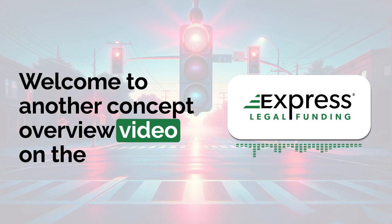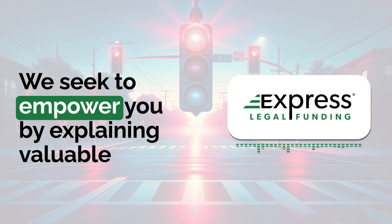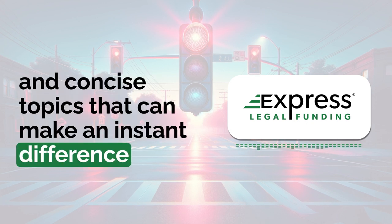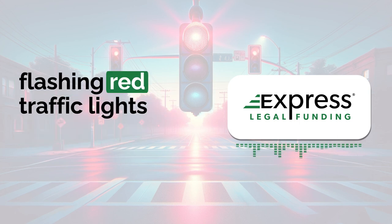Welcome to another concept overview video on the Express Legal Funding YouTube channel. We seek to empower you by explaining valuable and concise topics that can make an instant difference in your life. The focus of this video is the meaning of flashing red traffic lights.